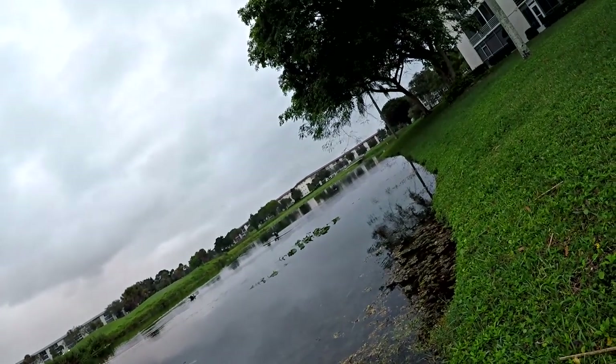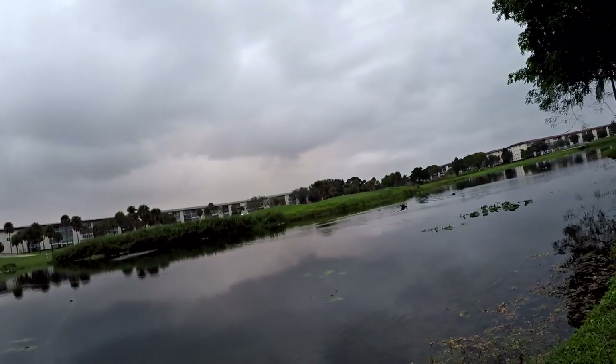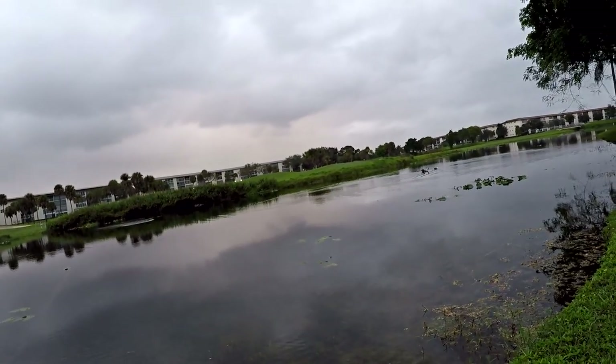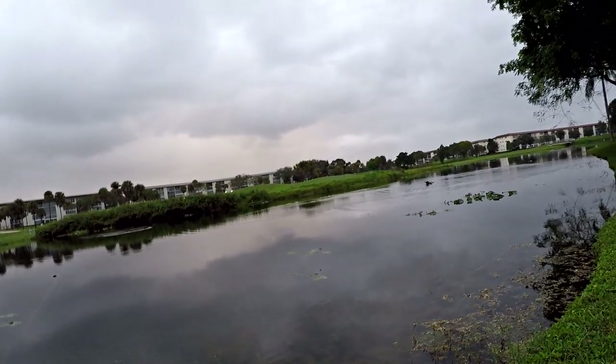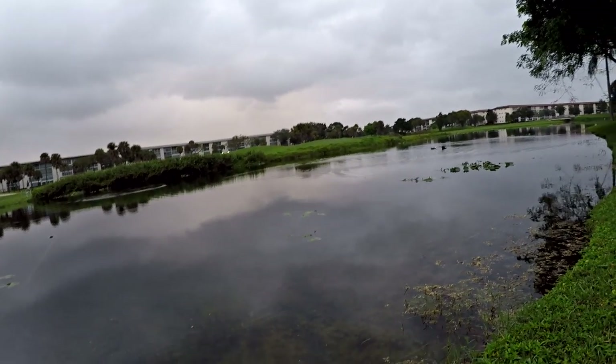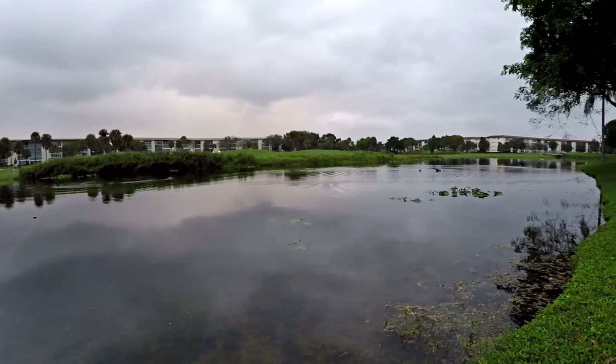Got it all the way to the other side, guys. That's a decent fish right there — I hope he stays on because it's a nice one. This long casting situation made it — got it all the way back out to the other side. Golf course side, so that side's not fished as much and there's some good vegetation.